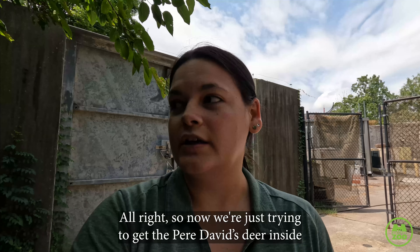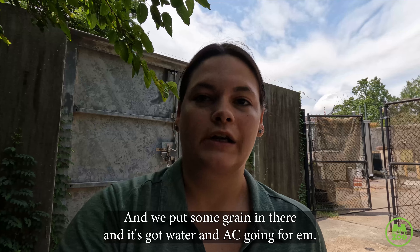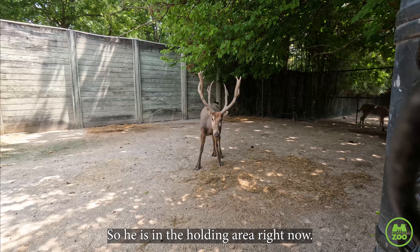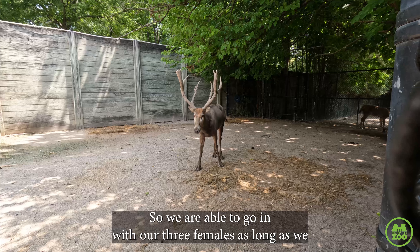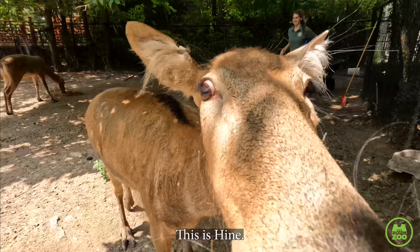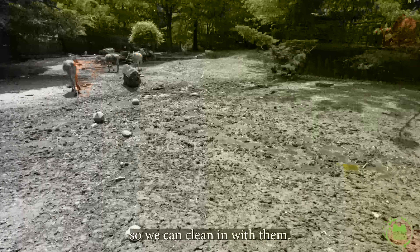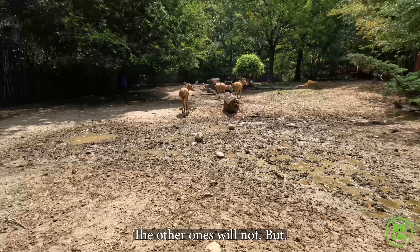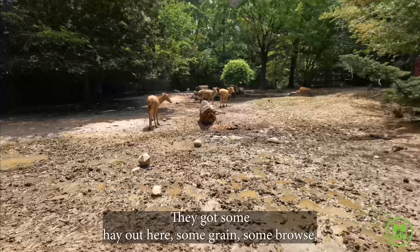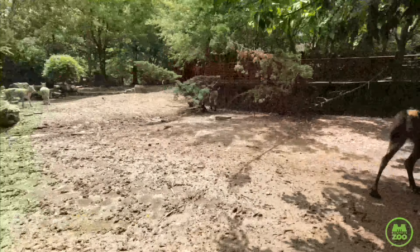Now we're trying to get the Pere David deer inside so we can clean their yard. We set up the barn for either Freddie or the girls, and we put some grain in there — it's got water and AC going for them so they'll be nice and cool inside. We were able to get Freddie in, so he's in the holding area off exhibit. We are able to go in with our three females as long as we have extra keepers with us. This is Heinz — she is very friendly and likes to come up to us. We put down some food so they'll be distracted while we clean. They got some hay, some grain, some browse, and then we'll just pick up the old hay, the old poop — all that nice stuff. Normal zookeeping job.